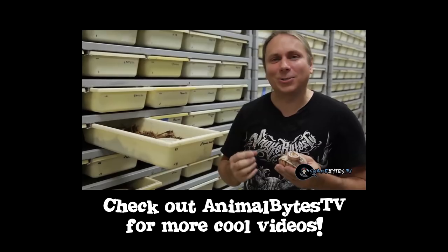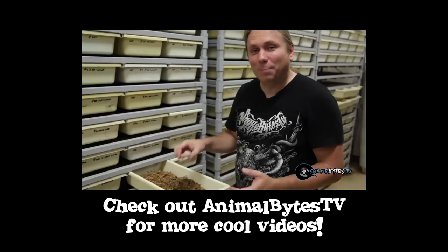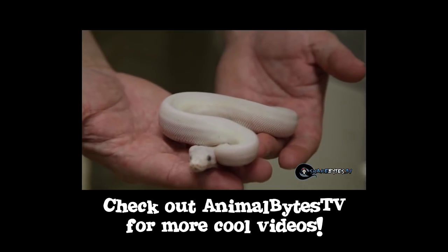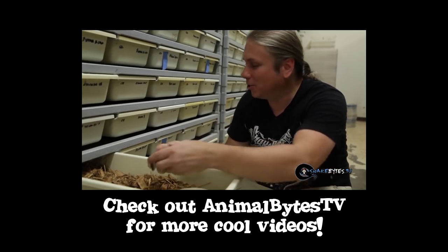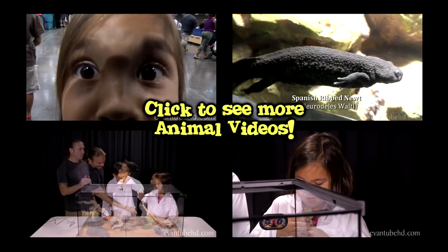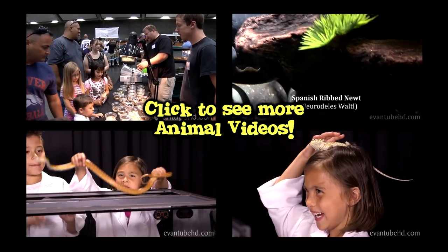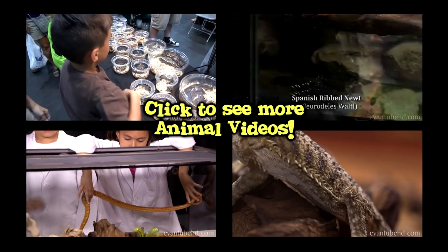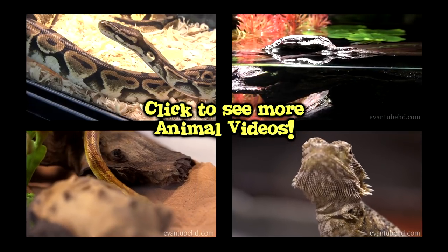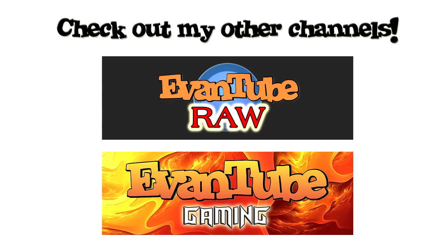Thanks Ryan for all the great information on ball pythons — they're pretty cool. For more information on ball pythons, check out this video on Animal Bites TV. We'll see you next time.